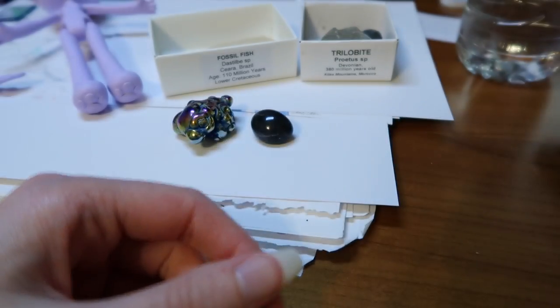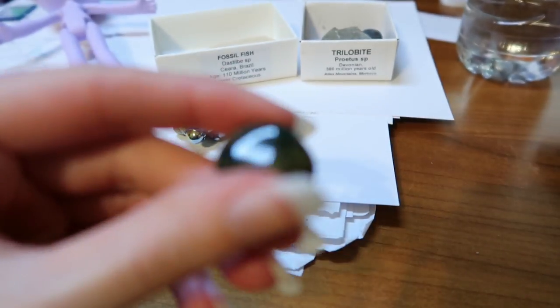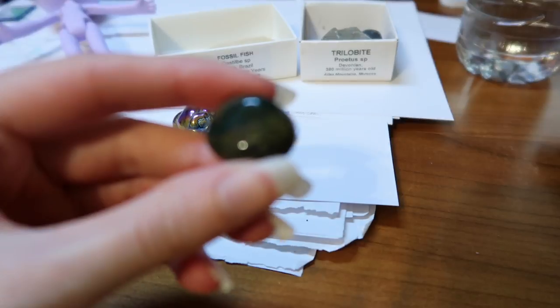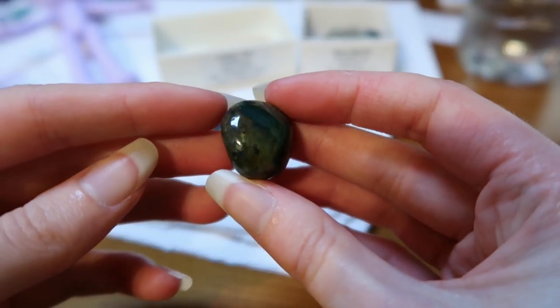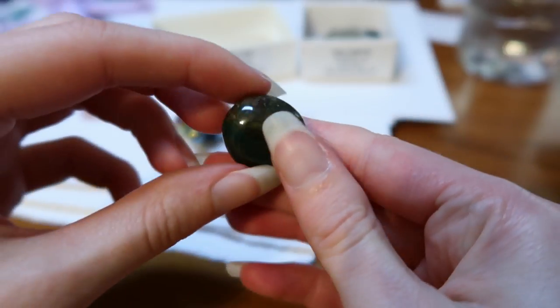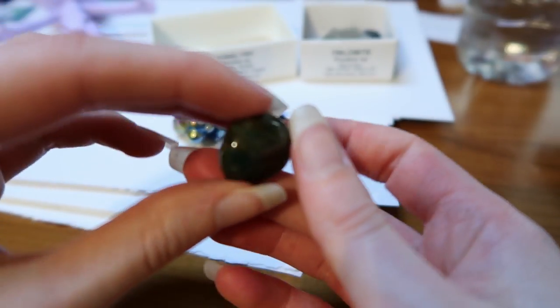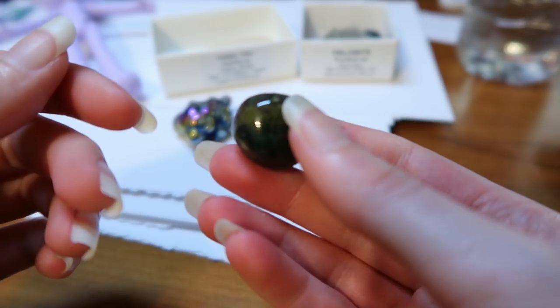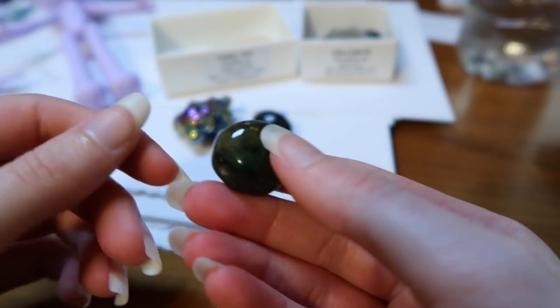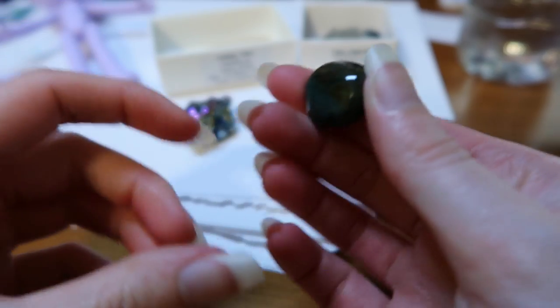And then the other one I got was a moss agate. So this is a moss agate and he's nice — I like him. I can't remember what he means. The camera is not staying in focus today, but that's okay — you got to see the moss agate.